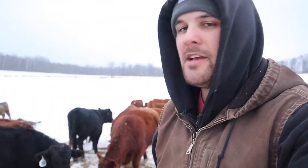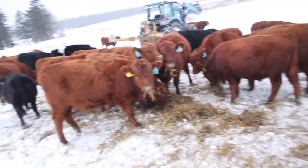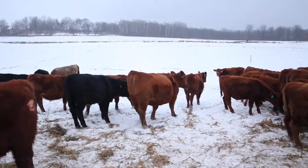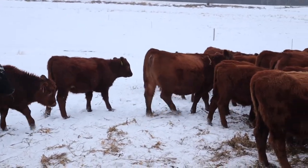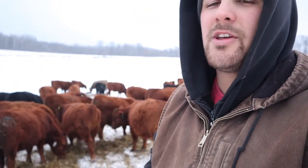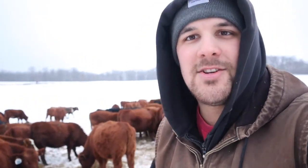Hopefully you guys enjoyed the video — it wasn't too long of one today. Just kind of wanted to show off what we are looking for in our bred heifers. Stay tuned for more. This weekend we're going to be running the calves through on Saturday, so we should have some neat footage of that. I want to do an in-depth look at our Aeroquip hydraulic chute — it's really, really nice. We've used it about three or four times now and I could not be happier with it. It's super quiet and it's made working the animals just so much smoother and calmer.